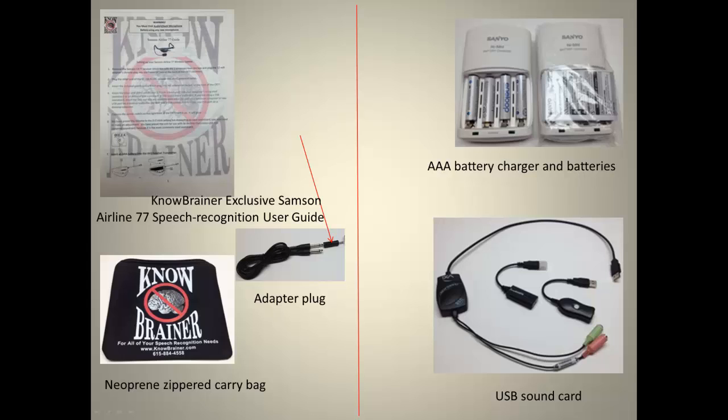When you buy from NoBrainer.com, you'll receive our NoBrainer exclusive Samson Airline 77 speech recognition user guide, the necessary adapter plug, and a neoprene zippered carry bag. Recommended add-ons are a AAA battery charger and batteries and a USB sound card.